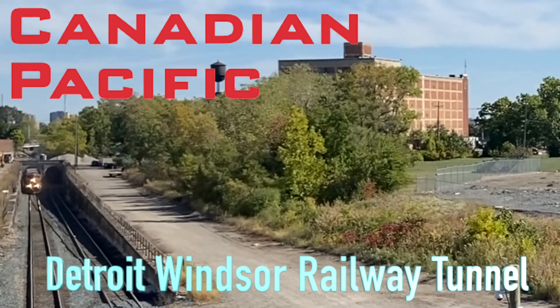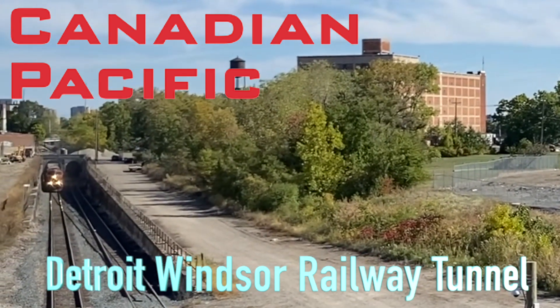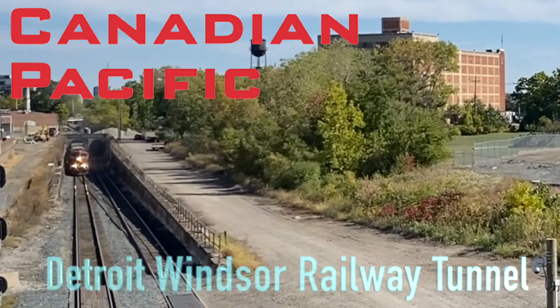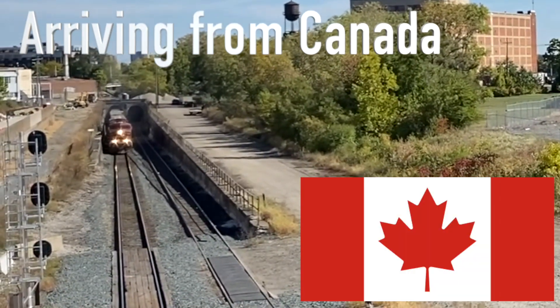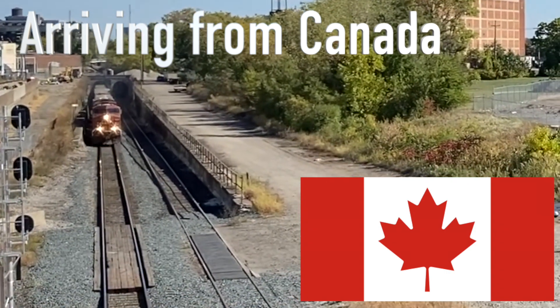Detroit-Windsor Railway Tunnel, also known as the Michigan Central Railway Tunnel. Let's watch a Canadian Pacific arrive from Canada.